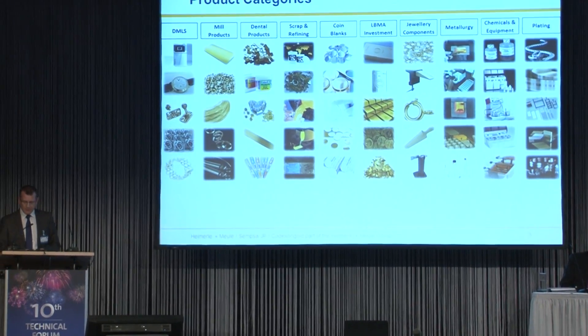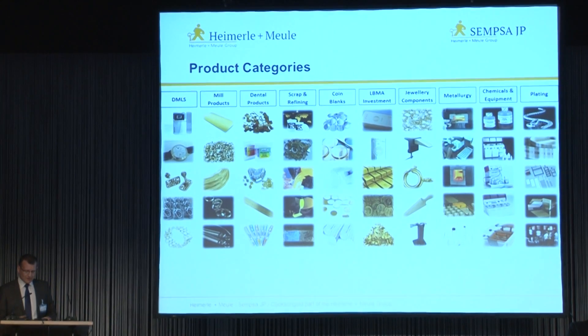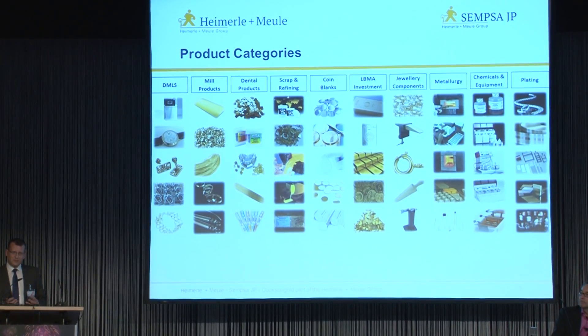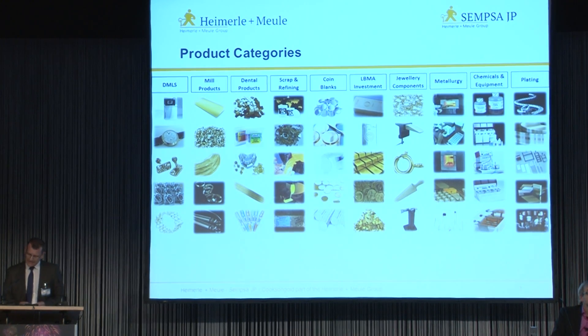Finally, we are able to provide chemicals, equipment, plating products and other associated services. So as you can see, hopefully this qualifies us as a precious metals expert to look at the numismatic supply chain and how modern innovation is working alongside existing production techniques.